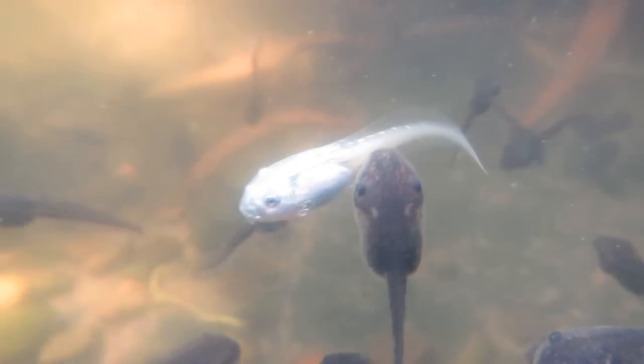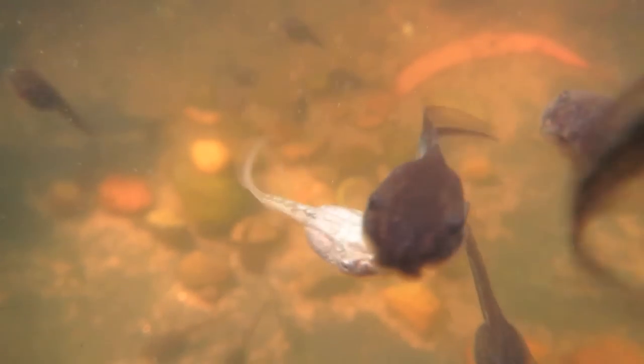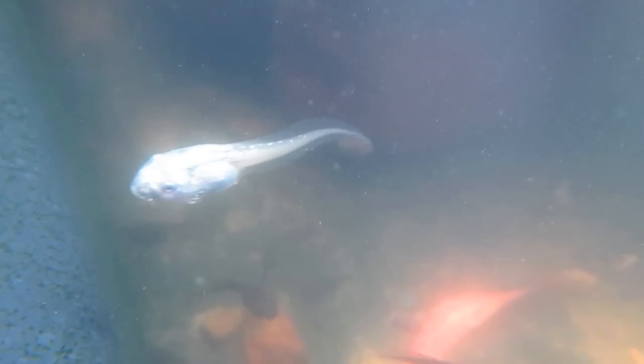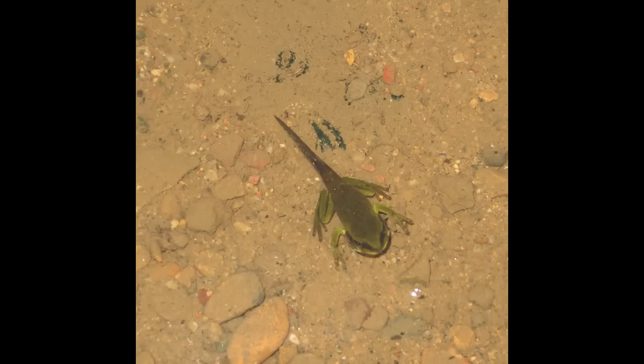To our surprise, we found a couple of silver tadpoles swimming about. Four legs at last. This photo was taken at night. By the following morning, their tails had almost disappeared.